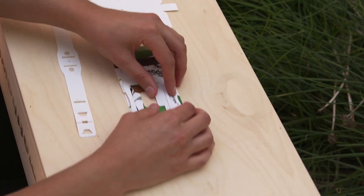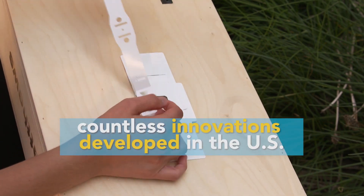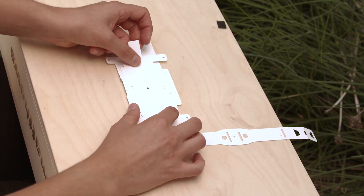And it costs less than one U.S. dollar. The Foldscope is just one of countless innovations developed in the U.S. that has the potential to change lives and communities across the globe.